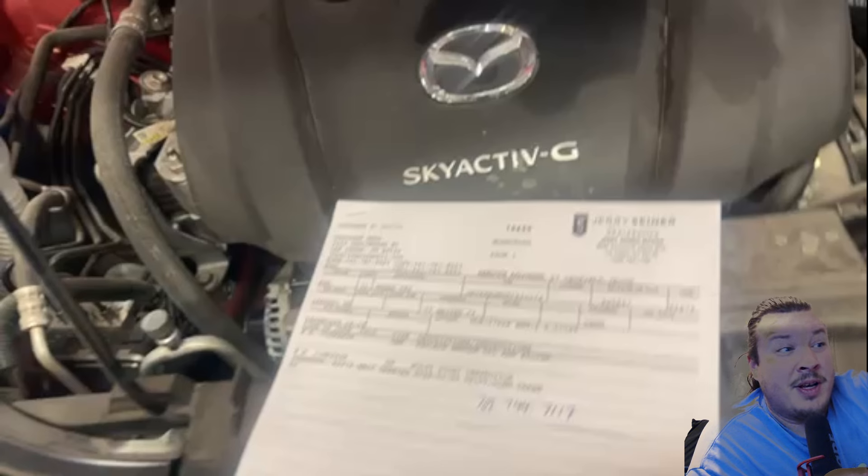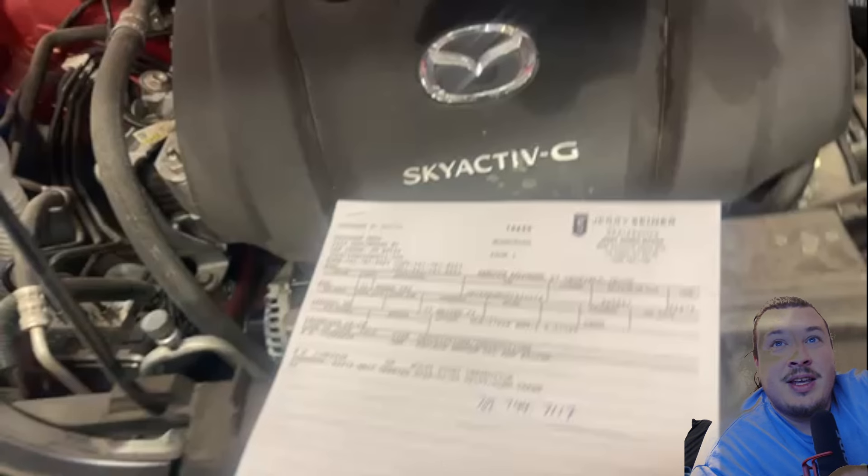We start with my friend's Mazda - you can see the little engine cover with the Mazda symbol that says Sky-Active G. Sky-Active is a very cool technology. The tech has his little sheet and he's going to walk us through the things he found during his inspection, which is a perfectly acceptable thing to do.